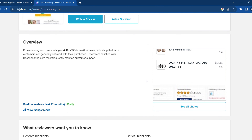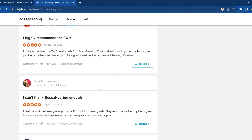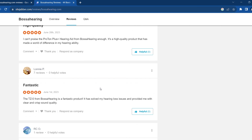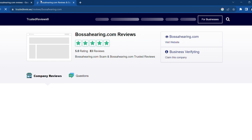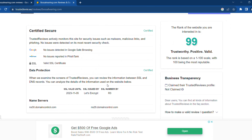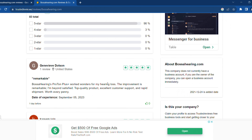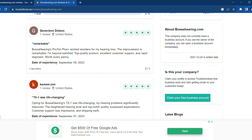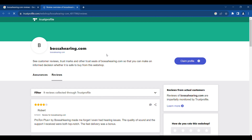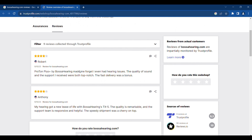SiteJabber.com reveals not only high ratings but also a wealth of positive feedback regarding customer satisfaction. Many customers appreciate the excellent customer service provided by the website, ensuring that every step of their hearing aid journey is smooth and hassle-free. TrustedReviews.ws showcases a collection of customer experiences that further emphasize the website's commitment to quality, with customers praising the durability and performance of the hearing aids, often remarking on their long-lasting benefits.